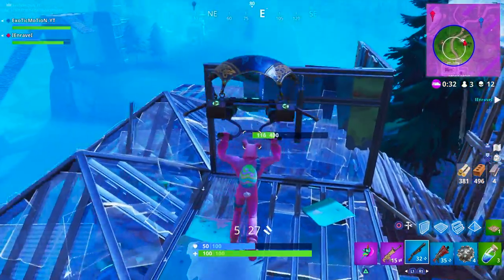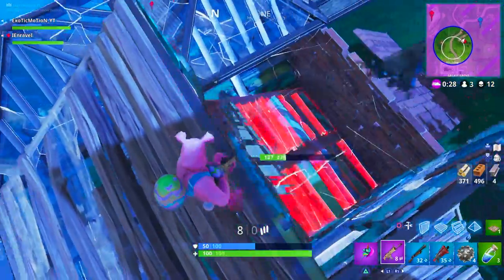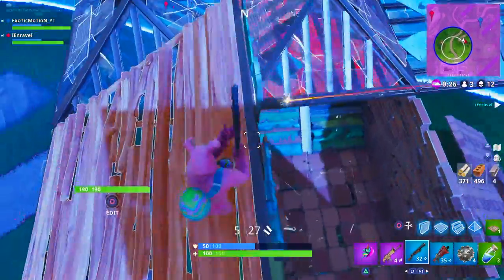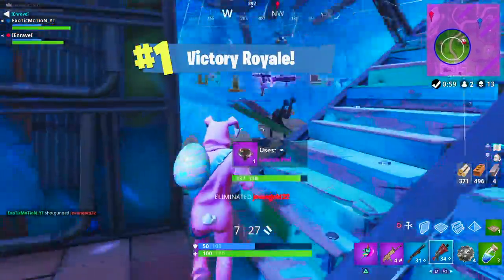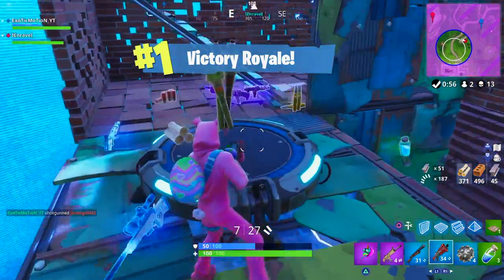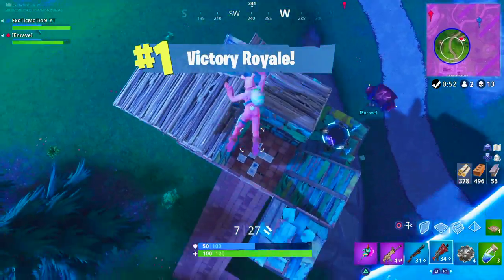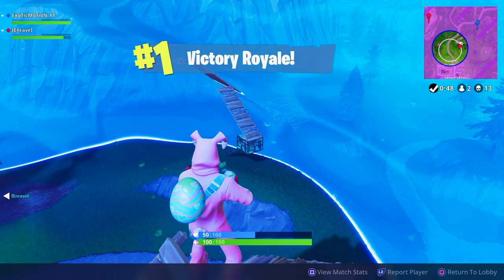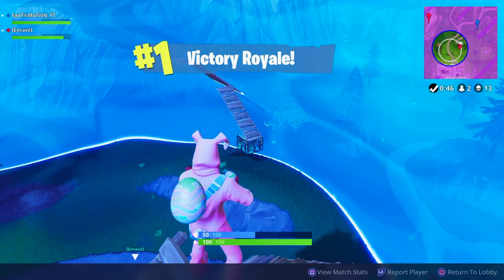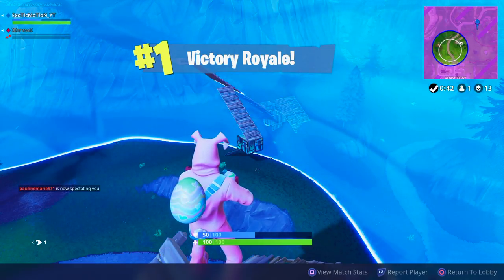Honestly this took me probably three games to do just because you have to run across the whole map trying to find them, but those are the seven locations of the hidden gnomes. If this video helped out please give it a thumbs up and share it with your friends. On this channel we do tips and trick videos for console players, so if you're playing on console and need help progressing and getting better, subscribe to the channel — we have a lot of tips coming up. I'll see you guys in the next video, peace.